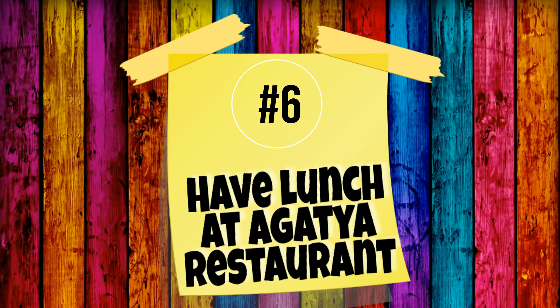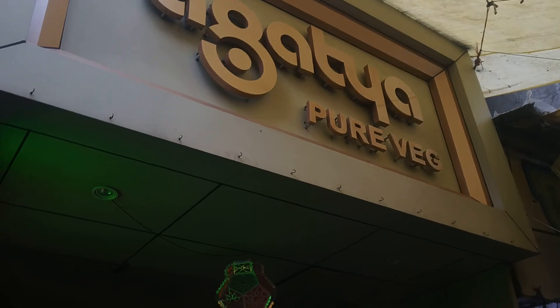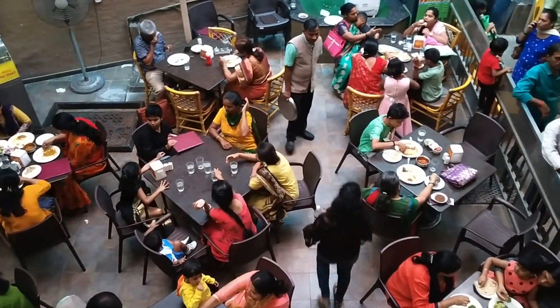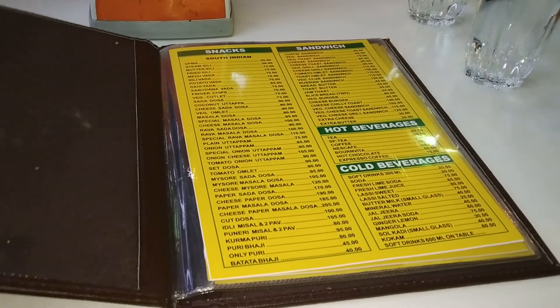The sixth thing you should do on Lakshmi Road is visit Agatya restaurant. It is inside Tulsi Bagh, so you might want to follow that lane and then you will reach there. It is such a good restaurant — you get amazing food and the quality is fab.